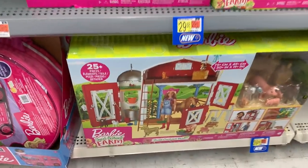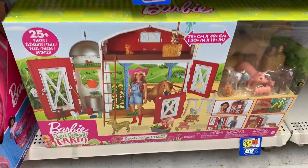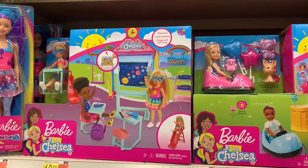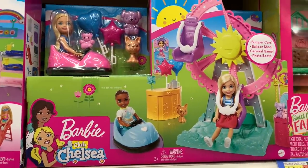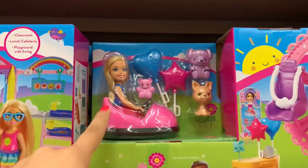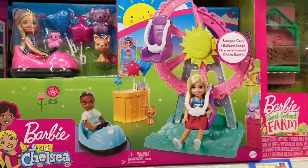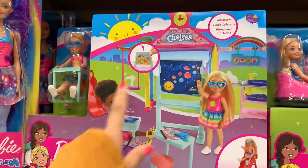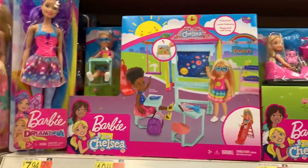This is the new Barbie Sweet Orchard Farm. There's the Chelsea classroom — it is so nice. Right there is the Chelsea clubhouse, which is supposed to be like a fair. They have like a little Ferris wheel and little bumper cars. The Chelsea classroom looks really nice — it has some desks, a lunch cafeteria, and a playground with a swing. And there's Chelsea sitting at a desk.